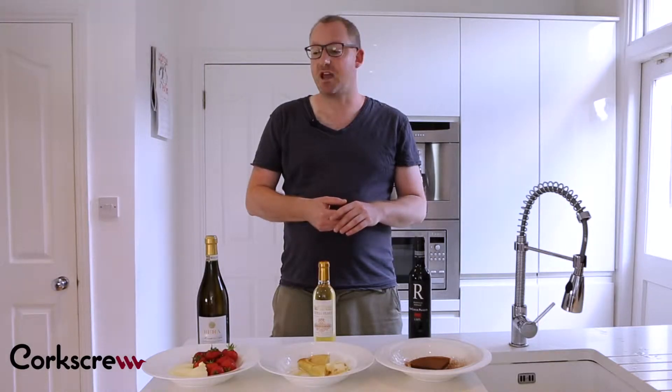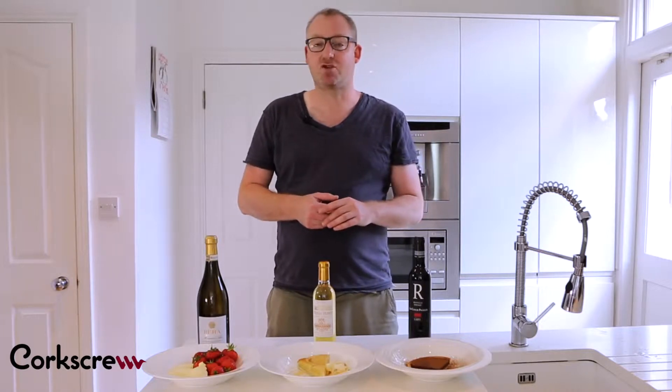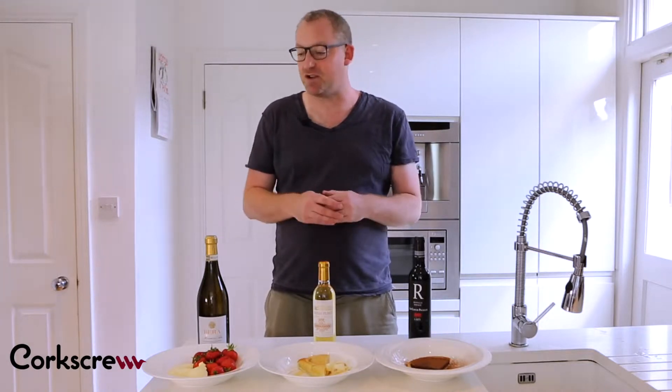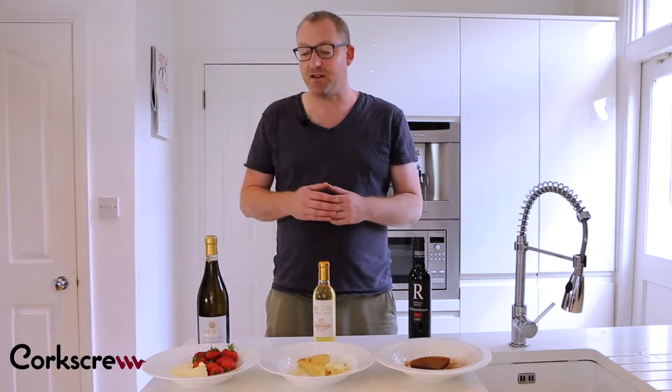Hi, my name is Matt from Corkscrew and today we're talking about wine and dessert. The biggest mistake that people make is trying to put dry wines with sweet foods. It just doesn't work. Even dry champagne doesn't work with cake, even though the French serve it that way. You need as much sweetness in the wine as you have in the food.